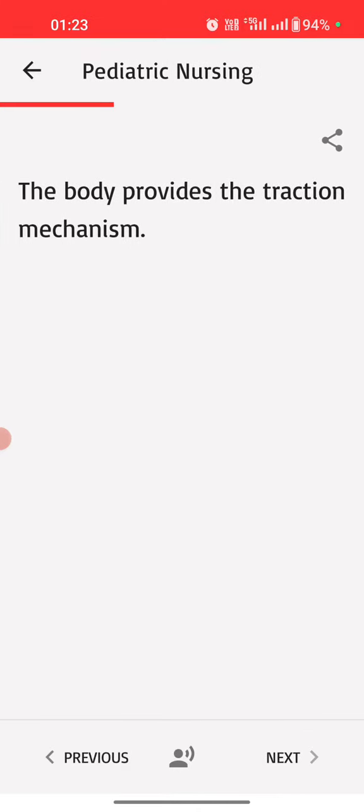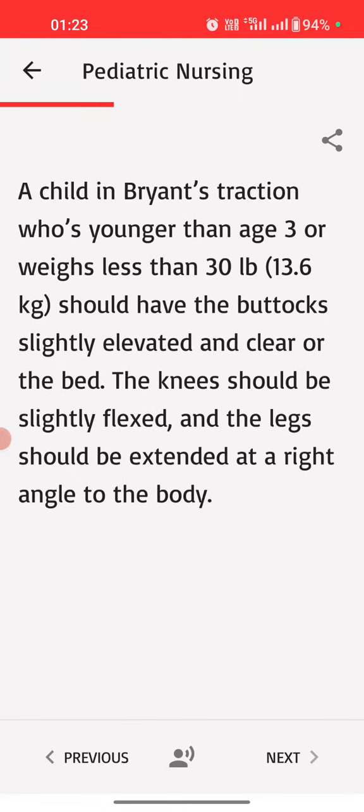The body provides the traction mechanism. A child in Bryant's traction who is younger than age 3 or weighs less than 30 pounds (13.6 kilograms) should have the buttocks slightly elevated and clear of the bed. The knees should be slightly flexed, and the legs should be extended at a right angle to the body.